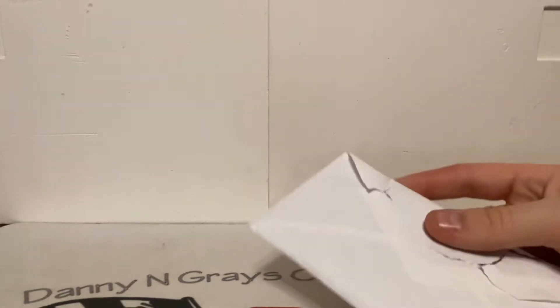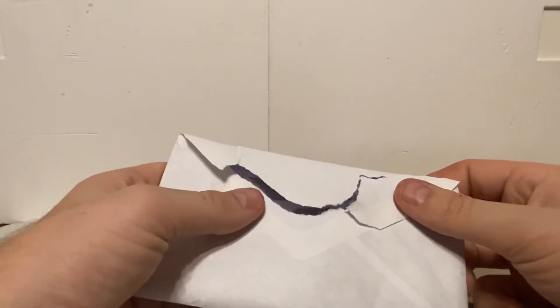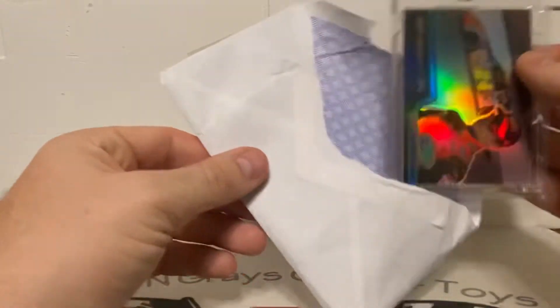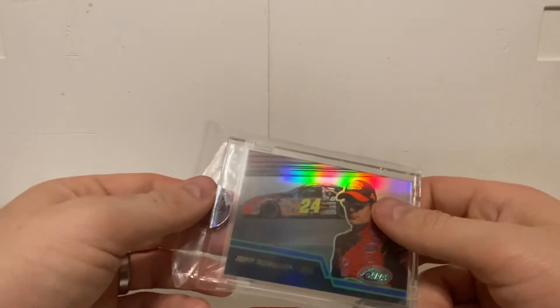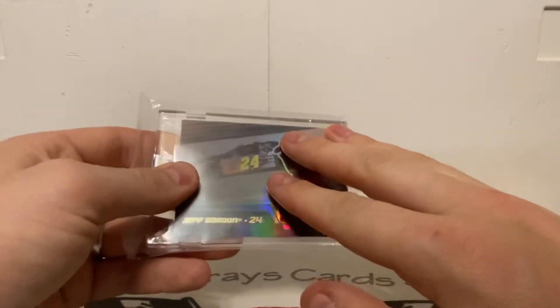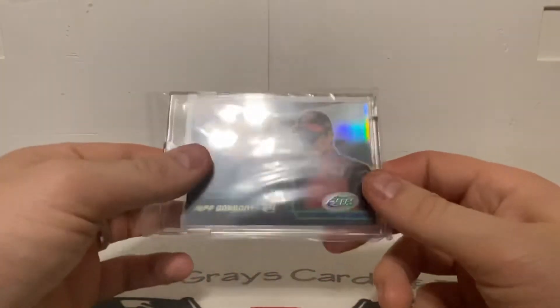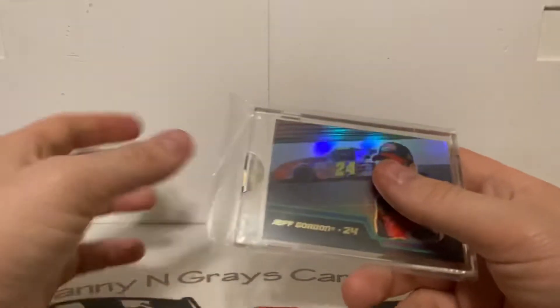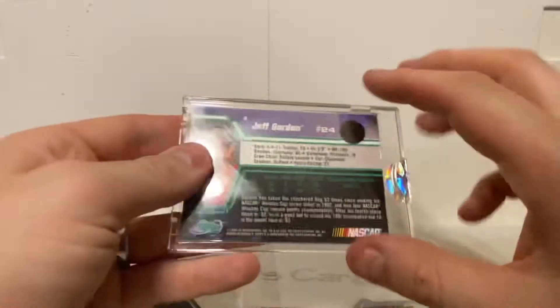First we're going to do this eBay pickup. The packaging could have been a little better, but I did pre-open it to make sure it was okay. I sniped this on eBay — I've wanted this card for a while. You could get it for like $9.99 plus $4 shipping, so about $15 on eBay, but I actually scored this card for right around five dollars, so I'm really happy with that. At least they had the sense to put it in a case.